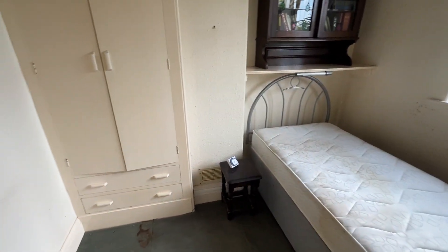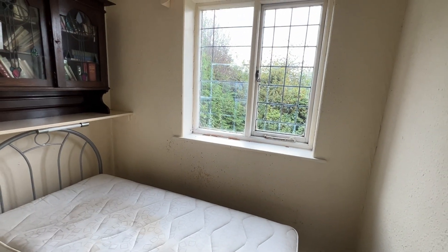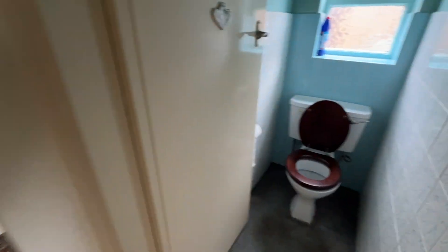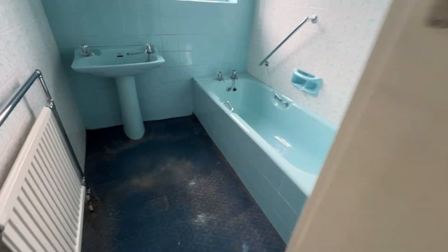Bedroom three has fitted wardrobes and a window overlooking the garden. There's also a separate WC and the bathroom.